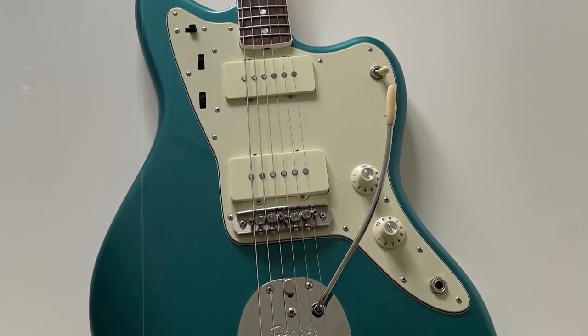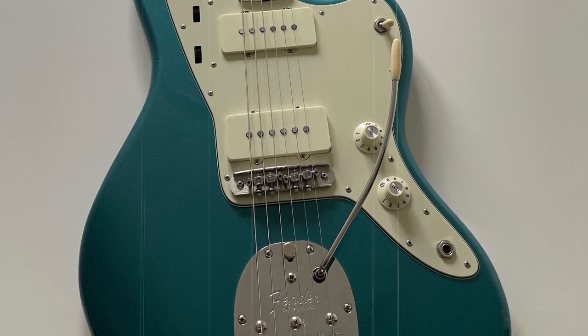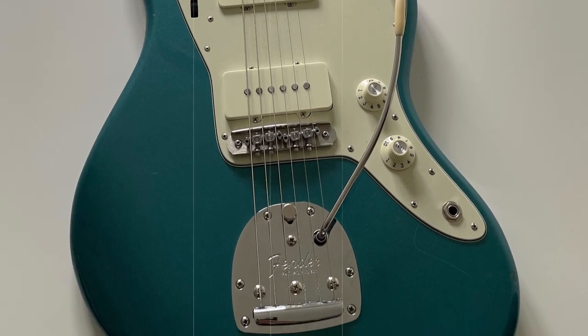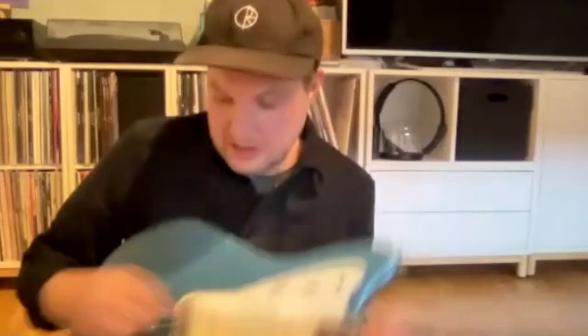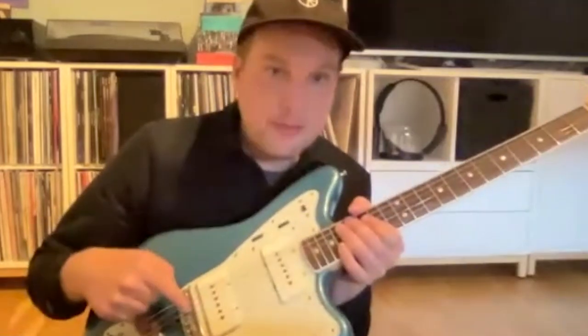The State Trem bar is great because the arm stays in place — you can tighten it underneath. And the Master Bridge is a game changer, of course. But if you're into Jazzmasters, this is the first upgrade you should do.